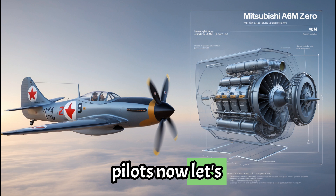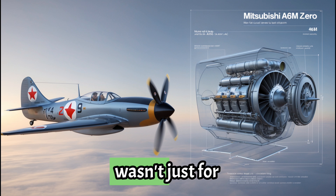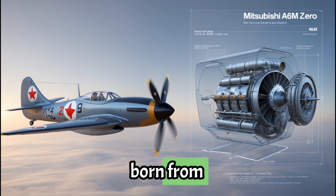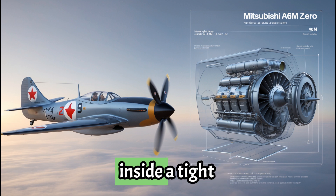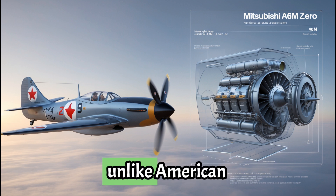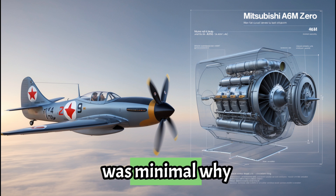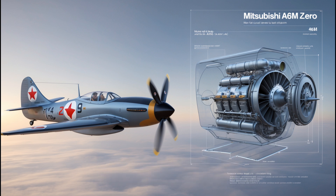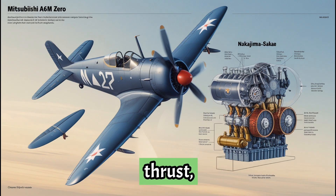Now let's talk shape. The A6M Zero's sleek, tapered fuselage wasn't just for beauty — it was born from aerodynamic necessity. The radial engine sat inside a tight-fitting cowling. Unlike American aircraft with bulky noses, the Zero's cowling was minimal. Less drag. Even the engine exhaust stacks were positioned to subtly boost thrust, a design borrowed from racing technology.